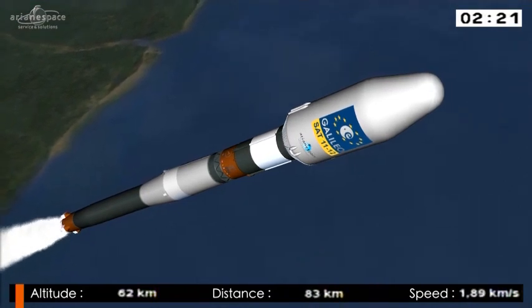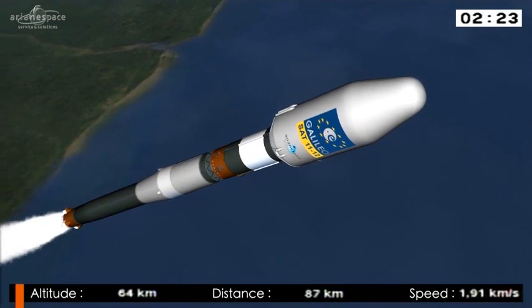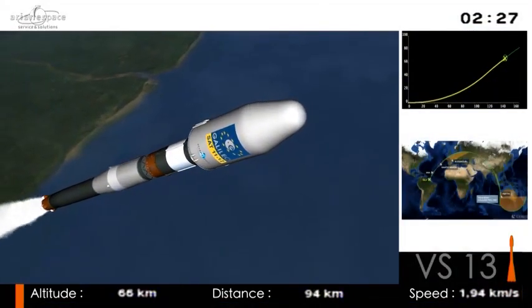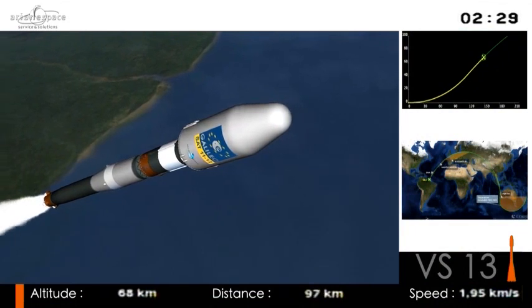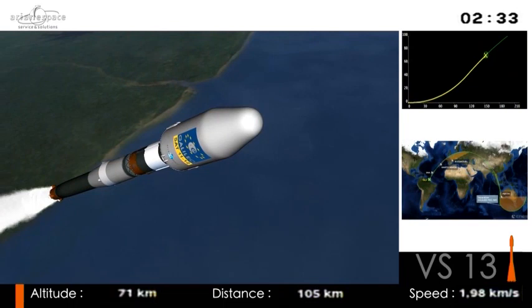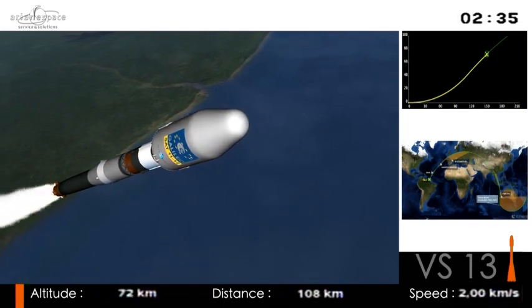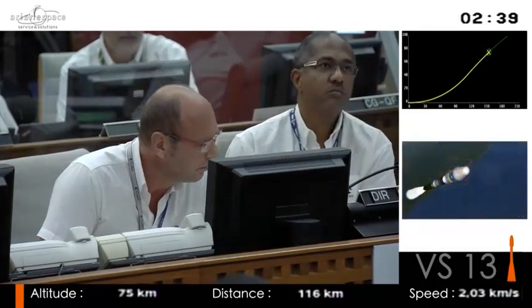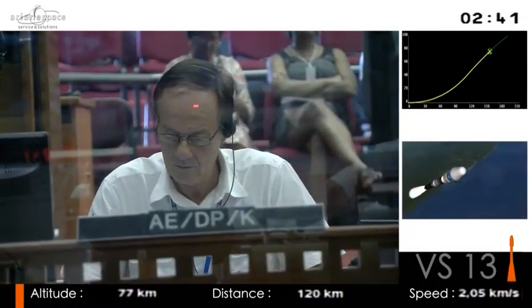Soyuz is complementary, not a competitor, to Ariane 5. She's lifting two satellites with a total payload weighing about a ton and a half this morning, while Ariane 5 can lift 10 tons. There are many differences though — the boosters are the first stage, that's one of the differences.